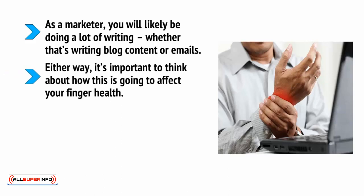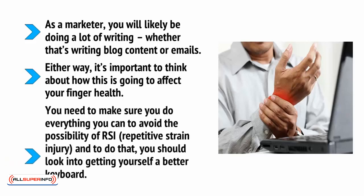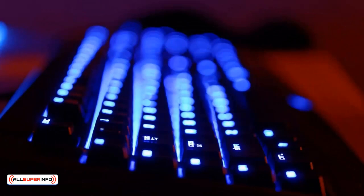Either way, it's important to think about how this is going to affect your finger health. You need to make sure you do everything you can to avoid the possibility of RSI — that's repetitive strain injury — and to do that, you should look into getting yourself a better keyboard. The best keyboards for writers are mechanical keyboards. These are keyboards with satisfyingly clicky keys. They last longer than the membrane keyboards found on cheap laptops, and they're highly enjoyable to type on. Many people consider the ideal switch for typing to be the Cherry MX Blue switches. I'm also a fan of the rapid-fire keyboards that require a little less power and force in order to reach the actuation point. I recommend trying out a few of these keyboards in store to make sure that you like the typing experience.